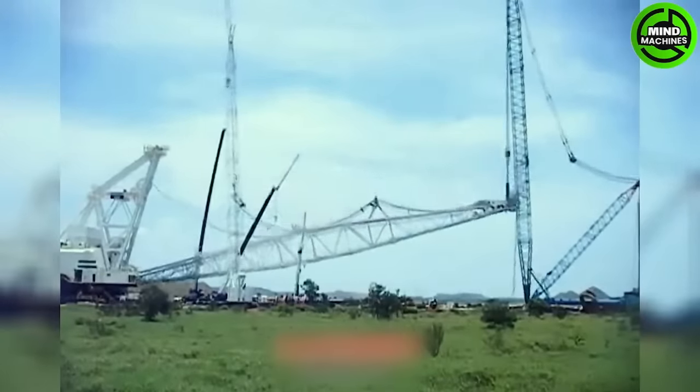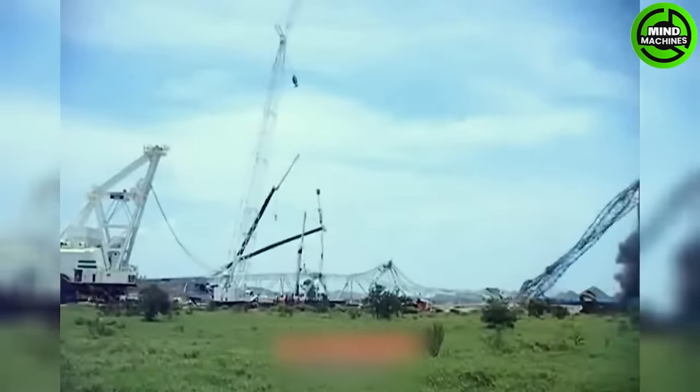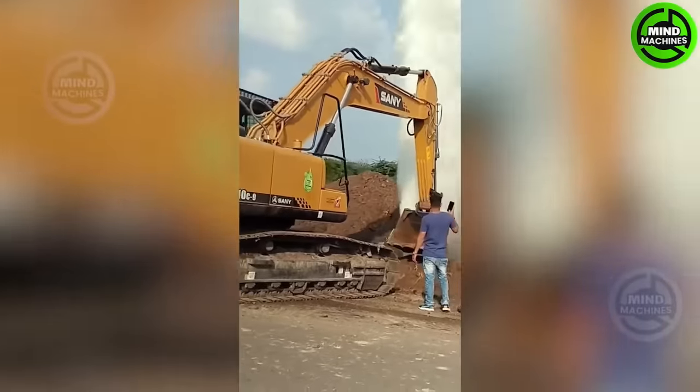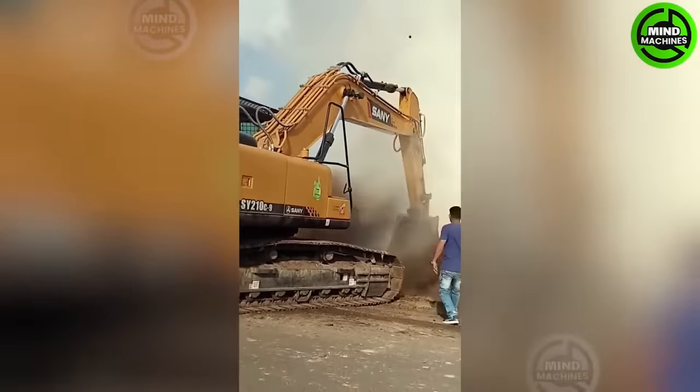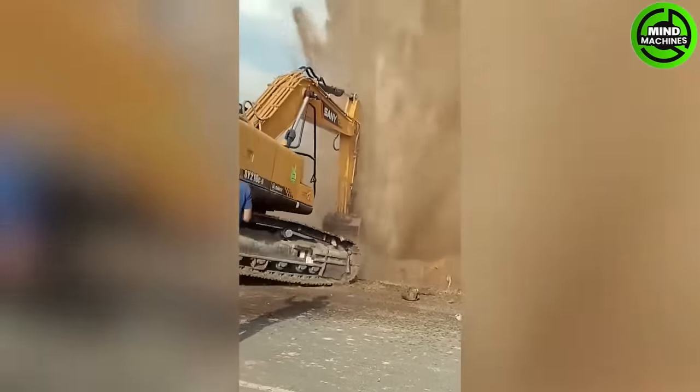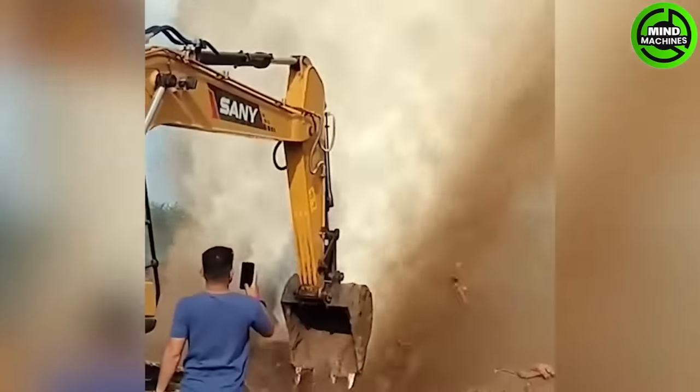This leads to the collapse of an entire crane system. Even heavy machinery like this excavator cannot withstand the immense force of this powerful water.